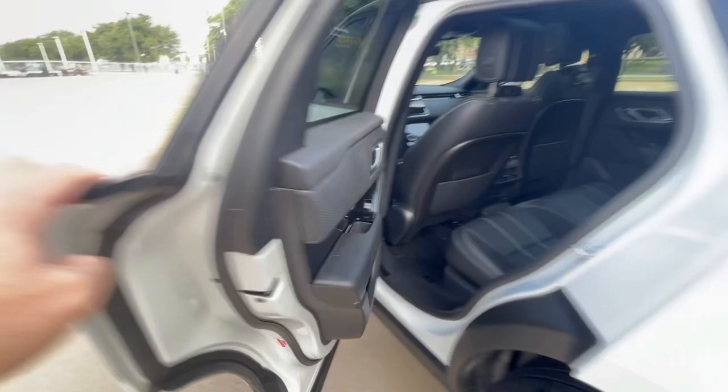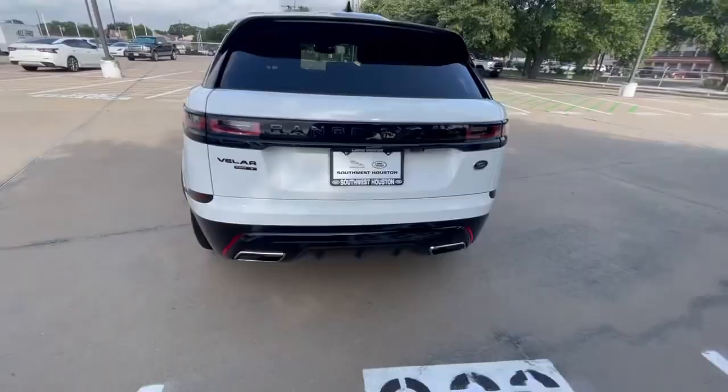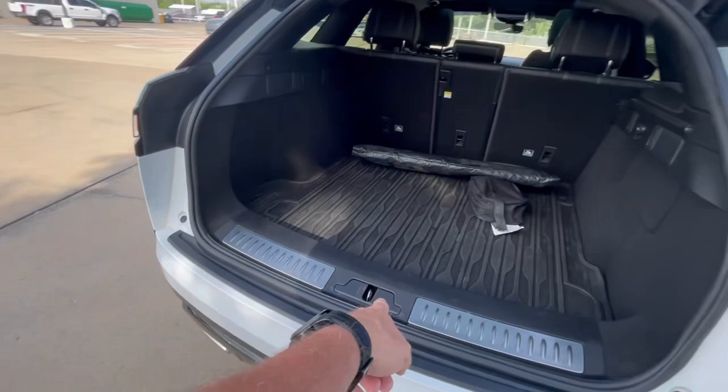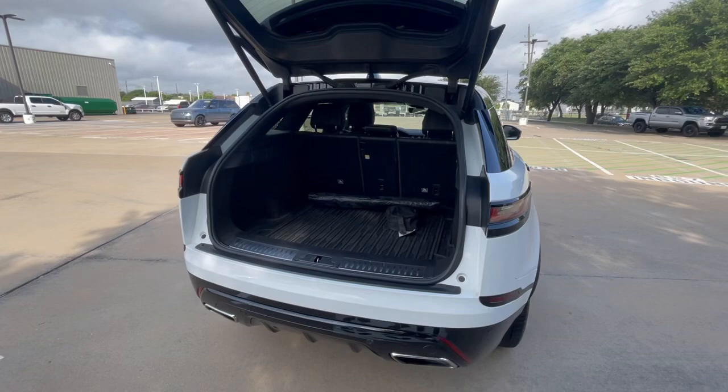Let's check out the trunk area. You can see it's the P340S — just push the little button for the power tailgate. Lots of room in here, and these still have the ledge on them right here, so when you open it up stuff doesn't roll out on you. I think the newer ones went to a flat cargo floor.